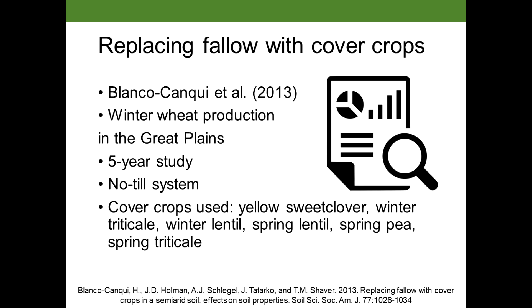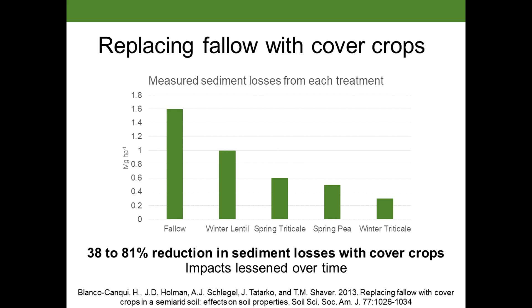One study looked at winter wheat production in the Great Plains over five years in a no-till system using a variety of cover crops. What they found was that by replacing fallow with cover crops, they were able to reduce soil loss by 38 to 81 percent. This study also noticed that the impacts of the cover crops lessened over time — when winter wheat was planted, the impacts on erosion went away. This illustrates again that we really need living root growth and biomass coverage of the soil all year long.